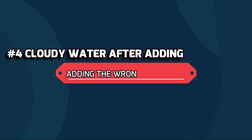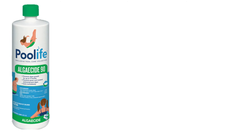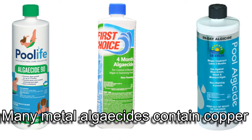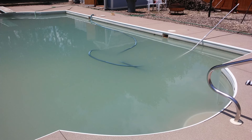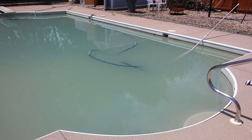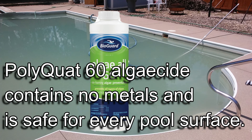Number four is adding the wrong algaecide. There are many different kinds of algaecides that contain metal, mainly copper. And while these are good at helping the chlorine to kill the algae, if your pool goes cloudy after adding your algaecide, you might want to consider using a polyquat 60 algaecide. This type of algaecide doesn't have any metals and is safe for every pool surface.